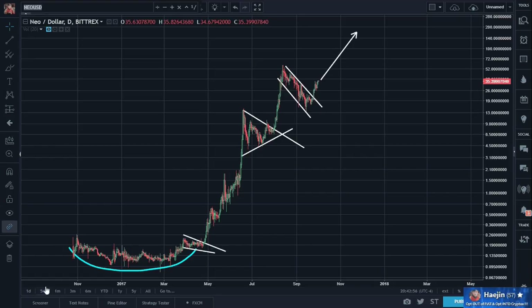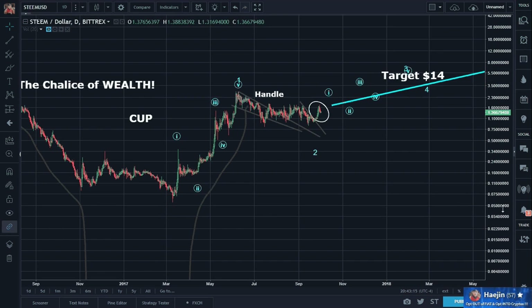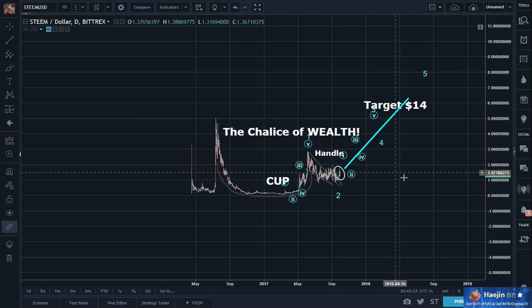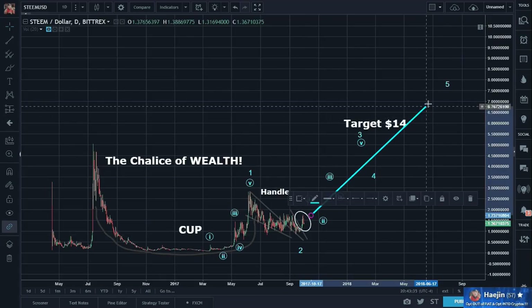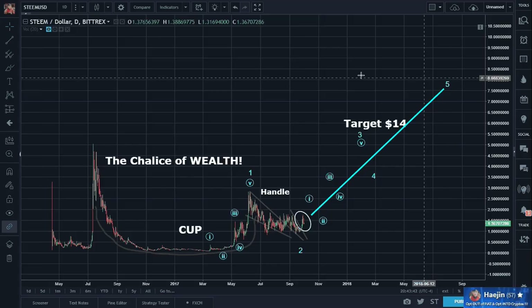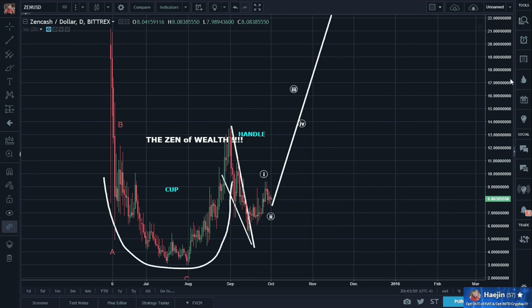And again, the reason why rounding bottoms and cup and handles are so exciting is because look — it started as a launching pad for all of this. The chalice of wealth. So here will be the launching pad, and you can imagine a scenario just like Neo.